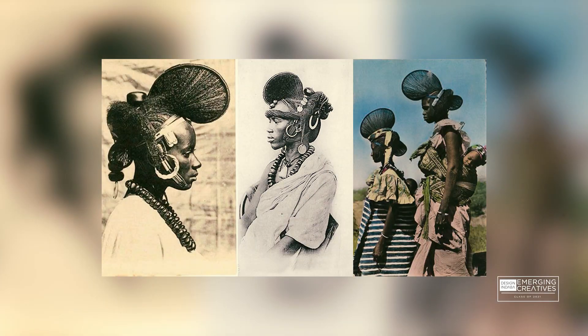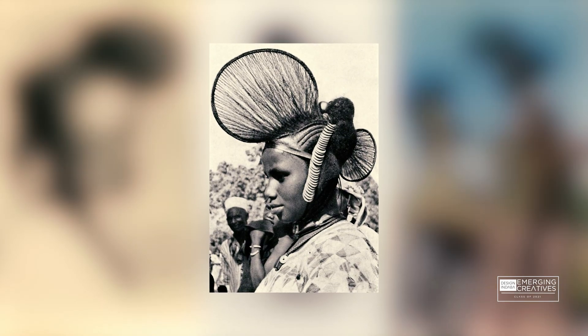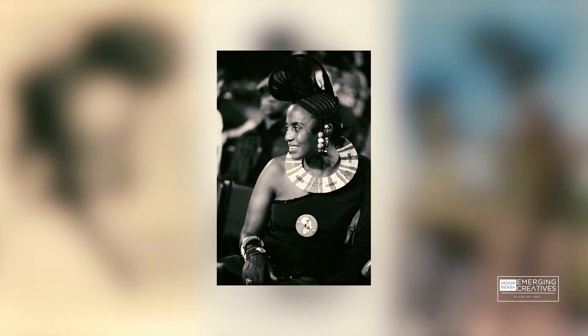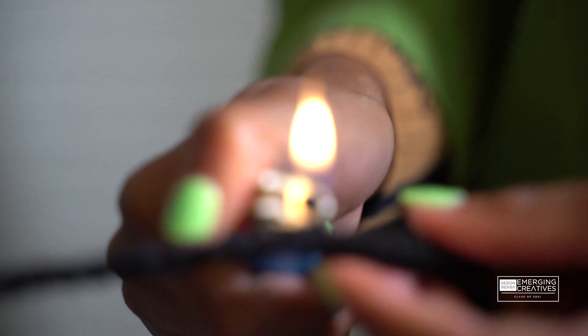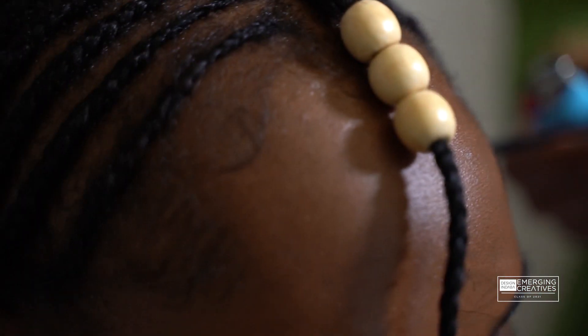My current body of work is a headpiece inspired by the Fulani tribe hairstyle. Miriam Makeba also did one of the hairstyles. I just wanted to pay tribute to her because when I did it, it was on her birthday — mine is on the third and hers is on the fourth of March. So I just wanted to pay tribute to her, evolve the hairstyle to the modern times, and just make it my own.